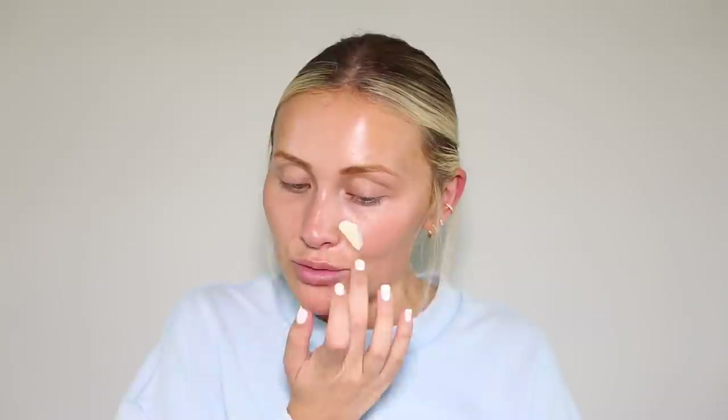Before filming I prep my face with the Ole Henriksen Sea Rush Brightening Cream, which I absolutely love as a base makeup. Then I'm applying some of the Dr. Jart Tiger Grass Color Correcting Treatment - if you've watched my videos before you'll understand my obsession with this. The Ole Henriksen moisturizer and this one on top create a really nice moisturizing base, and I feel like my foundation goes on much nicer with these two.